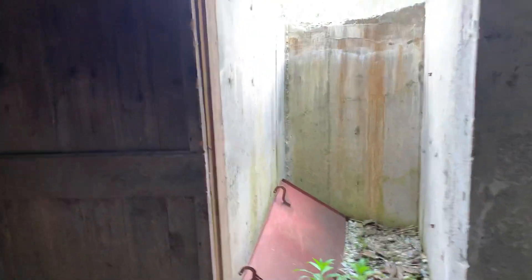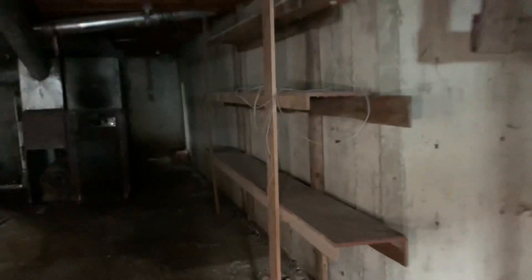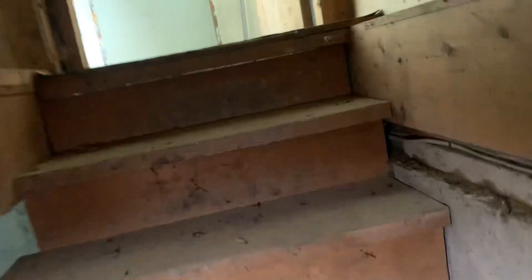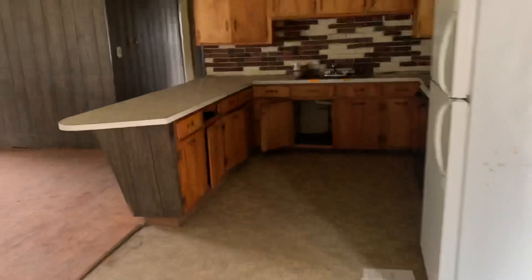The property does have town sewer and water, as well as a well on the property. There's a bulkhead that needs some work. This room here could be a laundry room. And then you've got a big kitchen.